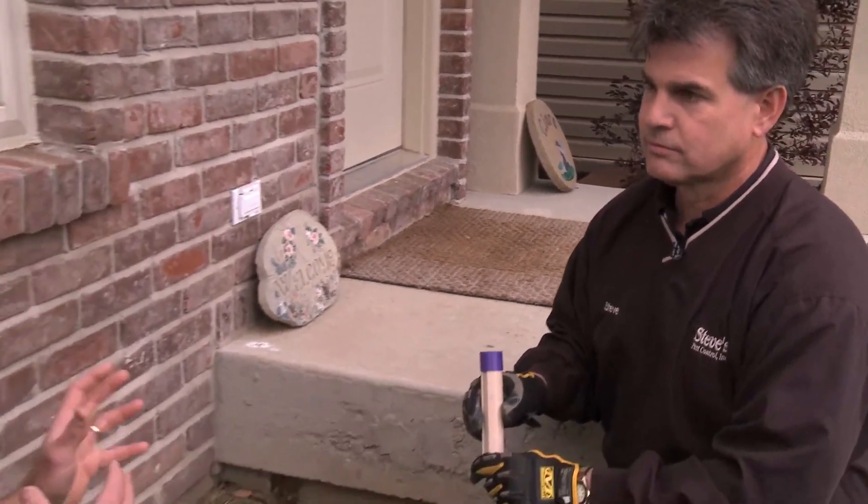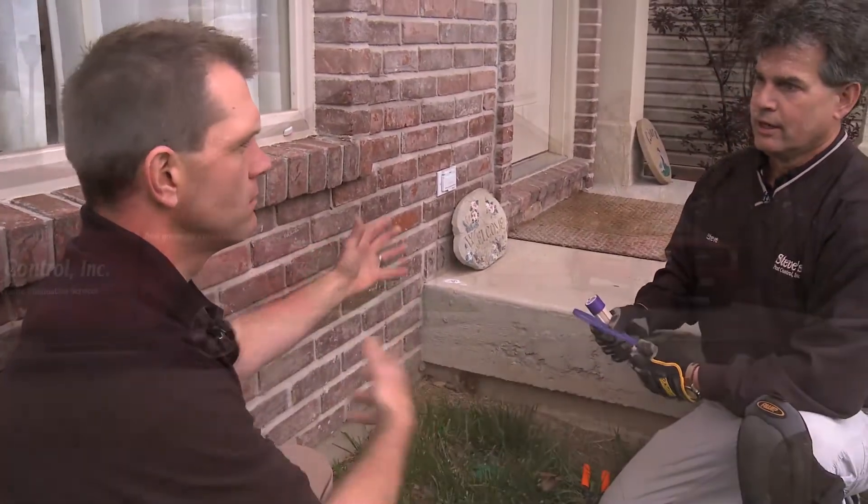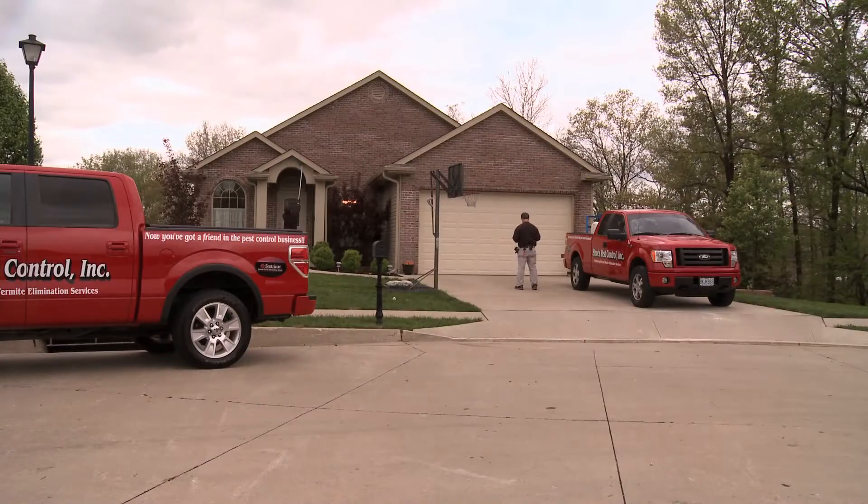One of these devices can kill up to 25 million termites per device. In this particular case, after inspection, we did not find any evidence of termites, and actually we're doing this as prevention.